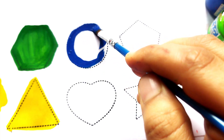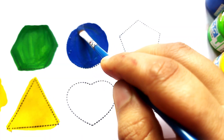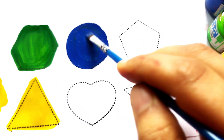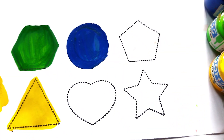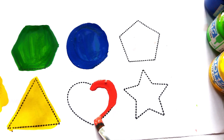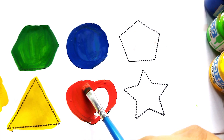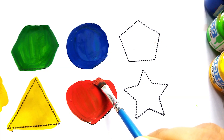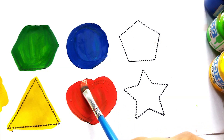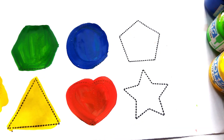Blue color circle. Wow, beautiful circle shape, baby! Orange color, blue color, white color.